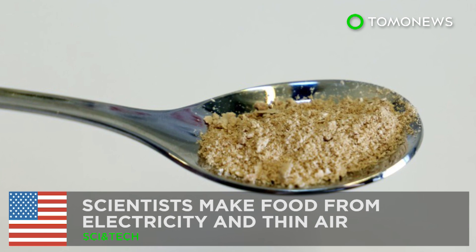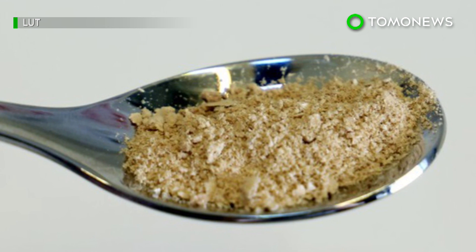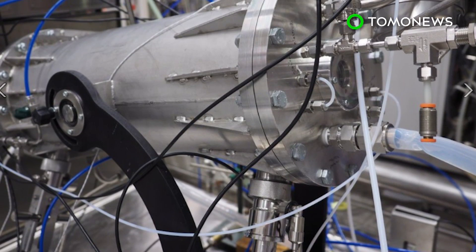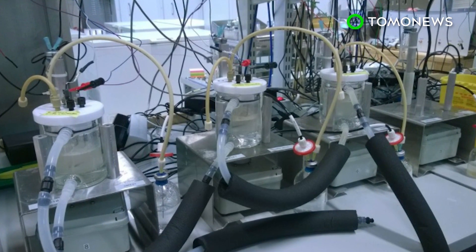This could be the solution to world hunger. Researchers in Finland have successfully made food from electricity and carbon dioxide captured from the air. So could this new technology help feed the world?